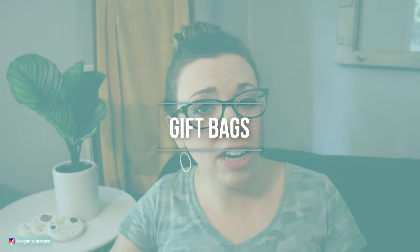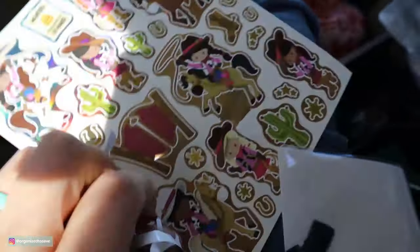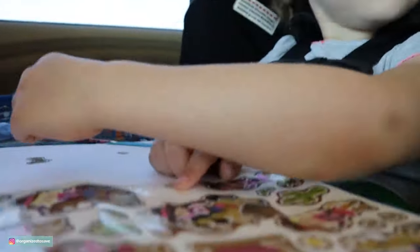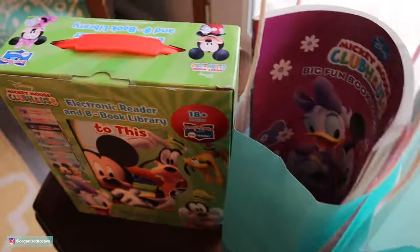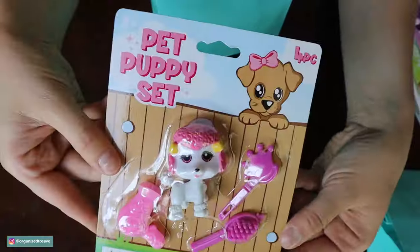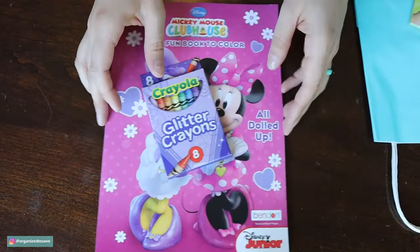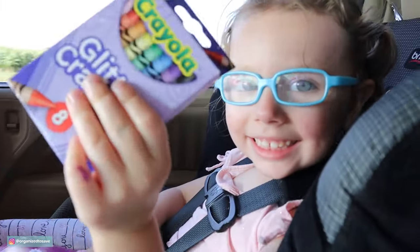A fun way to keep your kiddos occupied on a very long road trip is to pull out a little gift every couple of hours that they can open. It's fun for them to unwrap something brand new to play with and it gives you a couple extra minutes. I put together several little goodie bags to open along our trip, scattered every couple of hours or whenever things got a little fussy. Everything in these bags I picked up from the Dollar Tree. I took Ellie shopping with me to get a feel for what she gravitated towards, so make sure you're getting things your kids will actually enjoy.